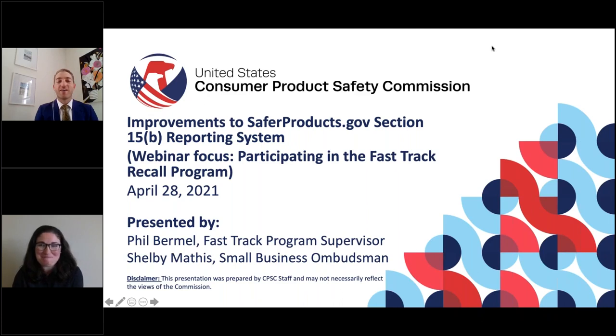Hello. Good afternoon, everybody. Welcome to the webinar for the improvements to saferproducts.gov Section 15B reporting system. This webinar's focus specifically is going to be on participating in the Fast Track Recall program. My name is Phil Burmella. I'm an assistant division director at the U.S. Consumer Product Safety Commission, specifically the supervisor of the Fast Track program.